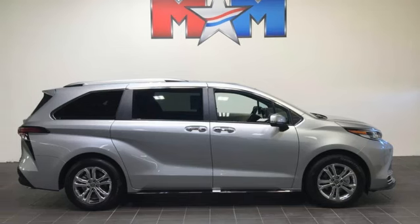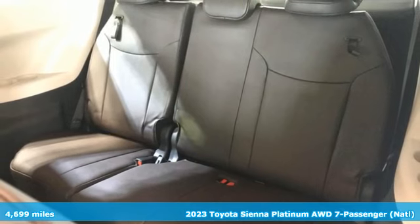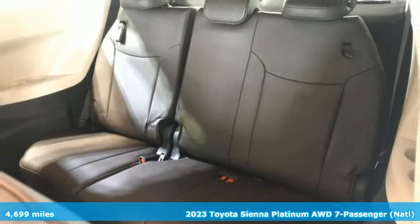It's a certified 2023 Toyota Sienna. Cul-de-sac cred comes standard with this spacious and stylish minivan.